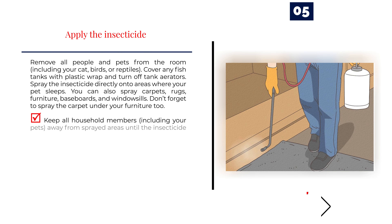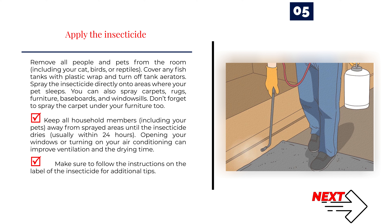Number 5: Apply the Insecticide. Remove all people and pets from the room, including your cat, birds, or reptiles. Cover any fish tanks with plastic wrap and turn off tank aerators. Spray the insecticide directly onto areas where your pet sleeps. You can also spray carpets, rugs, furniture, baseboards, and windowsills. Don't forget to spray the carpet under your furniture too. Keep all household members, including your pets, away from sprayed areas until the insecticide dries, usually within 24 hours. Opening your windows or turning on your air conditioning can improve ventilation and drying time. Make sure to follow the instructions on the label of the insecticide for additional tips.